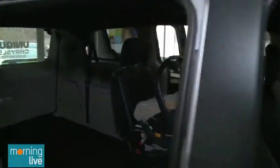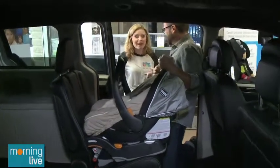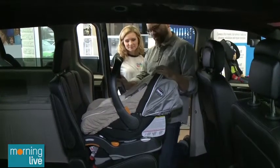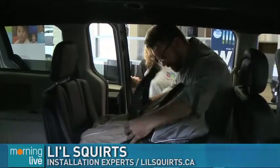And the last thing — rear-facing is until how old? Rear-facing, as a tech we like to say minimum age 2, but as best practice we like to max out the limits on the seat, so age 3 or 4. All great tips from Little Squirts. We'll be back with one more here at Unique Chrysler getting you ready for the winter season on Morning Live.